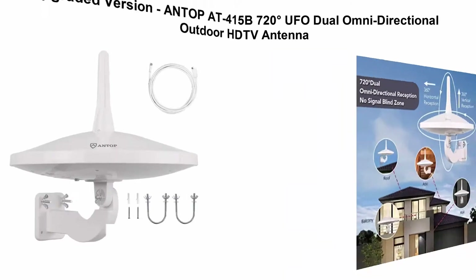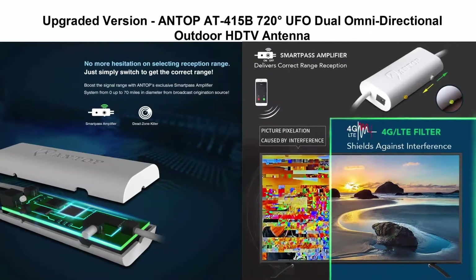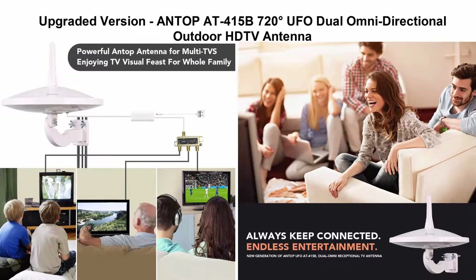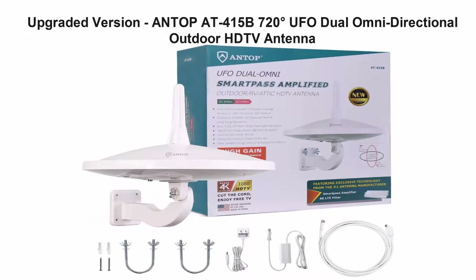Top 5: Antop upgraded version, AT-415B 720 Degrees UFO Dual Omni-Directional Outdoor HDTV Antenna with exclusive Smart Pass Amplifier and 4G LTE filter, fits outdoor, RV, and attic use, includes 33 FT coaxial cable, 4K UHD ready.